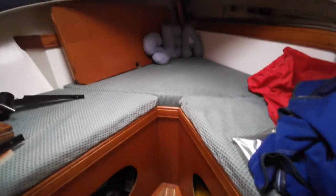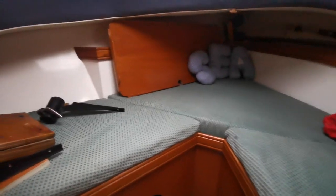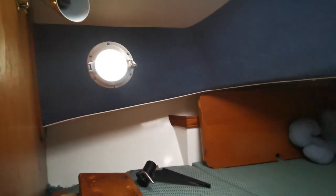That's the forward cabin — a typical V-berth. Relatively small space but nicely arranged, pretty cozy with very nice little lights.